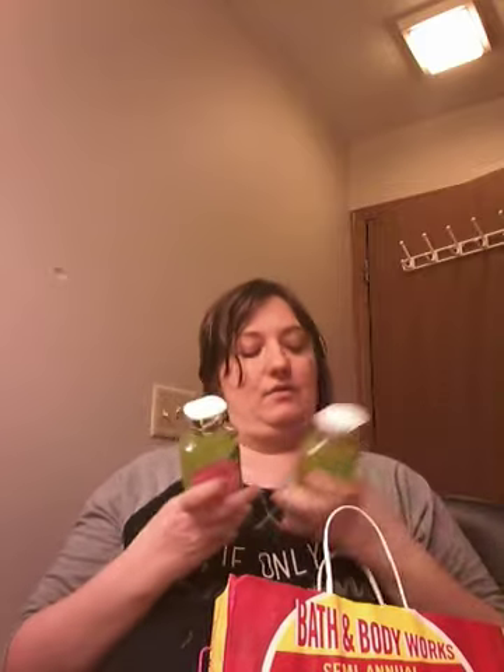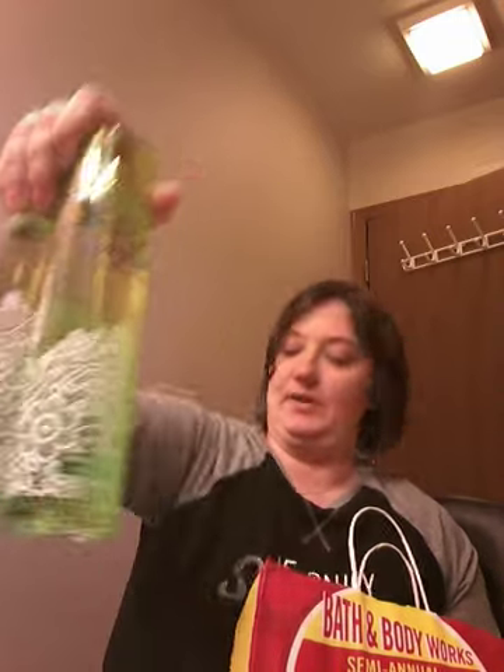We're going to start with the first bag, then go to the second one, because the second one has a little more variety. The first one is kind of just a lot of the same stuff. In this bag, I have two Magnolia and Clementine shower gels — I love that scent. I also got a Your Cherry Sweet because I needed one more item to get over the $40 range. Then I got four of the Magnolia and Clementine sprays.